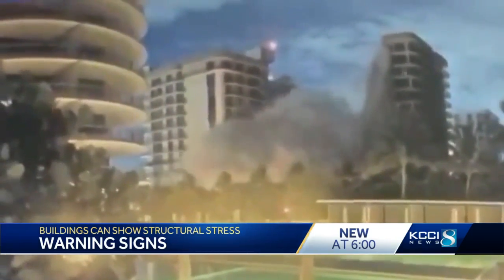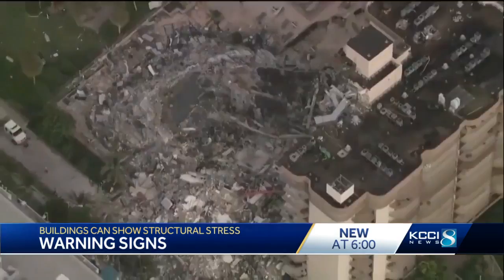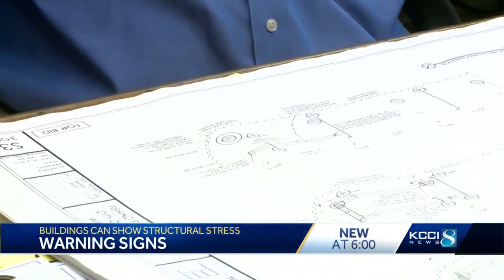It's hard to forget the images of the condo collapse in South Florida. The building went down like a pancake. Based on the limited information released so far, local engineer Jim Tomatich has a theory about what may have gone wrong.